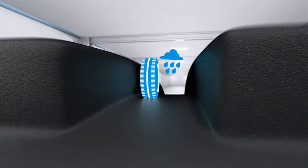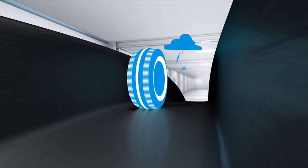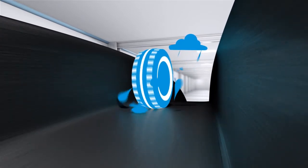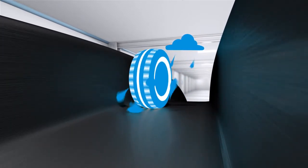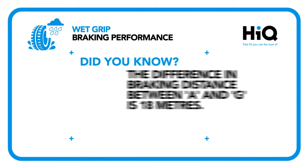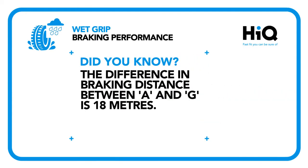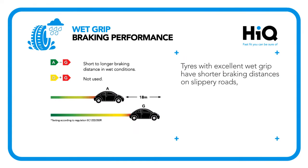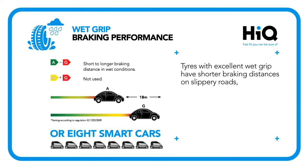When the roads are wet, tyres with better wet grip will have shorter braking distances, helping you to stay safe in tricky conditions. So choosing the right one could make a real difference if you have to stop quickly in the wet. And did you know, when braking from 50mph on wet roads, the difference in braking distance between the A and G rated tyre is 18m — that's the same length as 8 smart cars, which could be the difference between stopping in time or not.